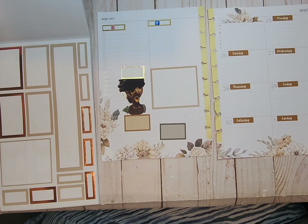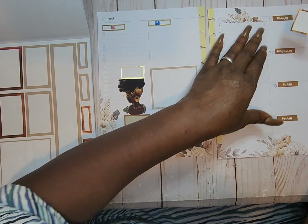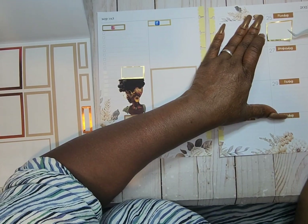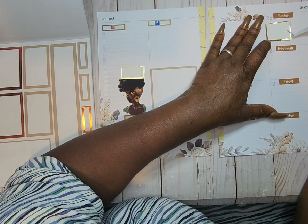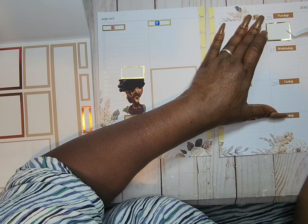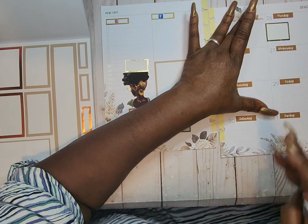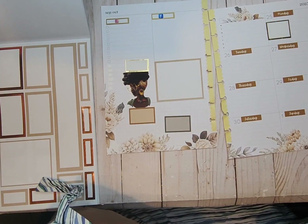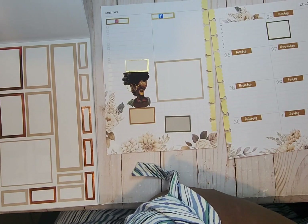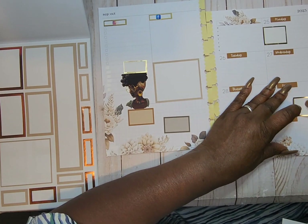Now I'm getting these gold boxes from Happy Planner's Colorful Boxes. Some are not cut cleanly, so I'm having to trim them a little bit — but that happens to the best of them. I don't look at it as a big thing; it happens. I'm going to put this one right here.